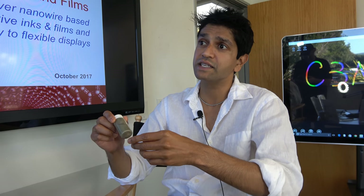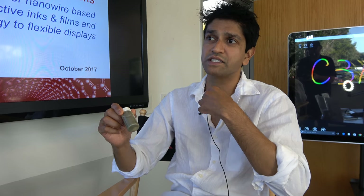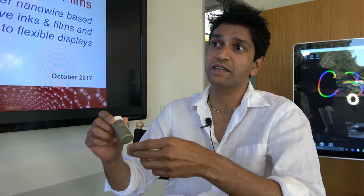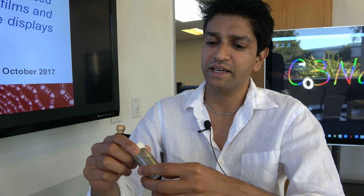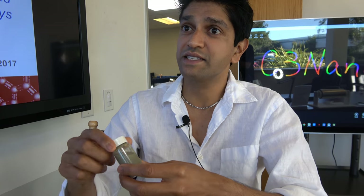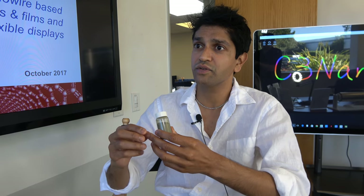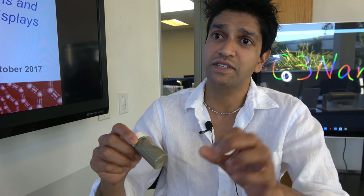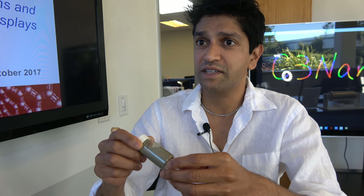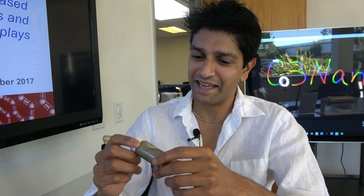They were the first to notice that using a chemistry known as polyol chemistry — where you use silver metallic salts with specific types of polymers — you can create silver ions in a solution. These polymers and various additives will direct the growth to make a solid silver filament, maybe tens of nanometers in diameter and tens of microns in length. So you get a thousand-to-one aspect ratio — like a big spaghetti of silver, but nanoscale.